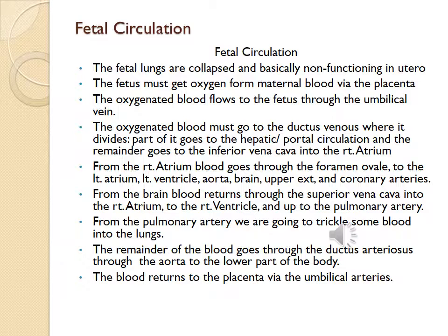The fetal lungs are collapsed and basically non-functioning in utero. The fetus must get oxygen from maternal blood via the placenta. Oxygenated blood flows to the fetus through the umbilical vein, then goes to the ductus venosus where it divides. Part goes to the hepatic portal circulation; the remainder goes to the inferior vena cava into the right atrium. From the right atrium, blood goes through the foramen ovale to the left atrium, left ventricle, aorta, brain, upper extremities, and coronary arteries.